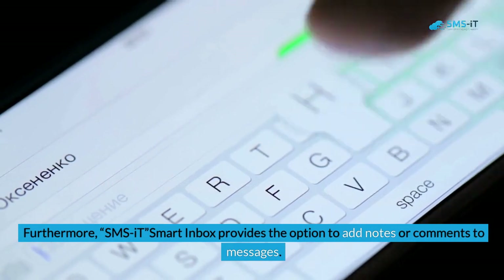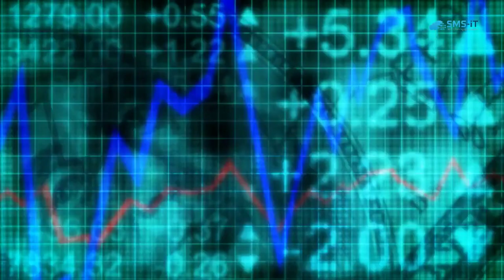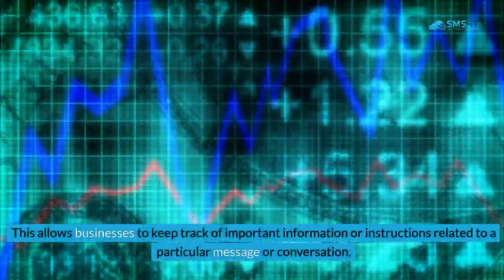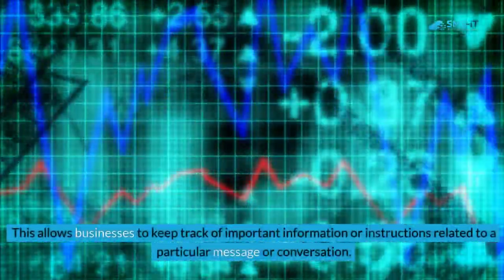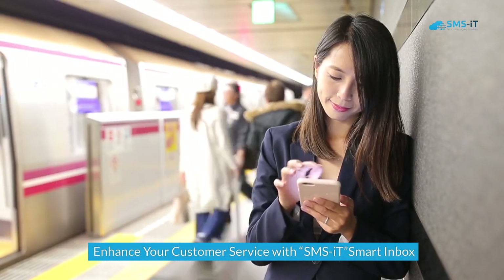Furthermore, SMS.it Smart Inbox provides the option to add notes or comments to messages. This allows businesses to keep track of important information or instructions related to a particular message or conversation.